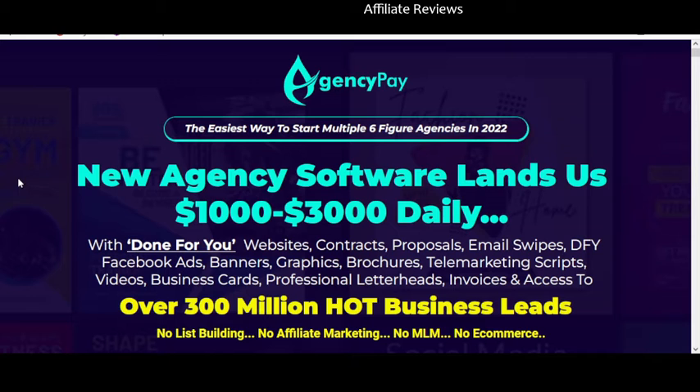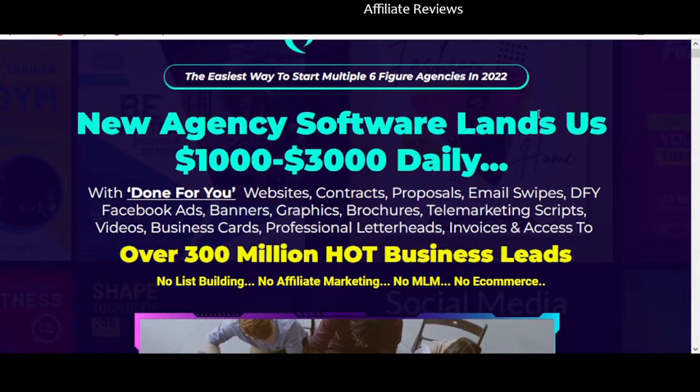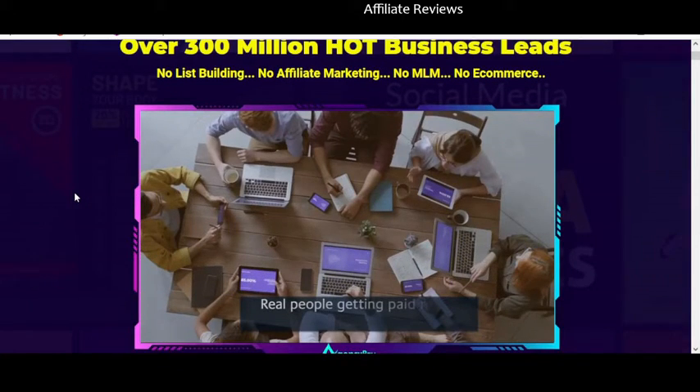So what is Agency Pay? Well, it claims to be agency software that lands you $1,000 to $3,000 daily. Basically what you're doing is purchasing a done-for-you software that's going to help you sell software as a service. The idea is that there are certain online services that businesses or individuals are looking for that you are going to sell to them. If you're thinking you don't have a service, that's part of the product itself — it comes with built-in services and software that you're basically just passing off to people.